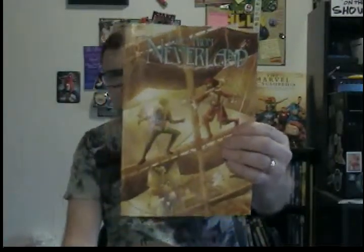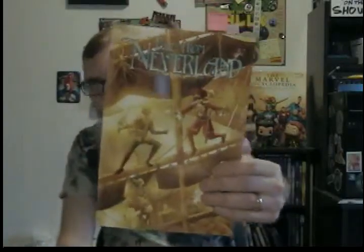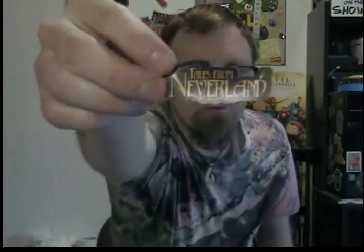This is a comic called Tales from Neverland. This came from Kickstarter, and I backed it. It also came with an awesome magnet — very, very tiny, but it's pretty cool and awesome. Tales from Neverland magnet — that's awesome.